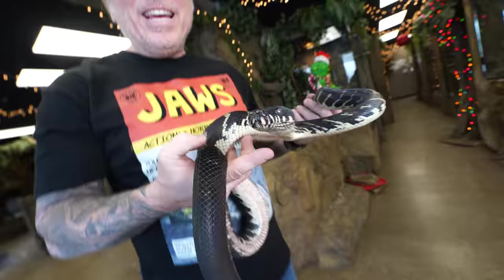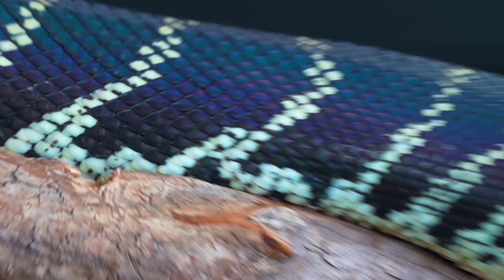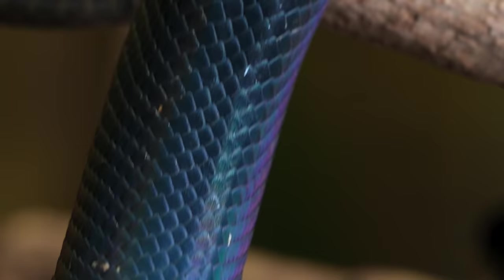Bugatti the Boland's python is a jet black snake, just like Night Fury, but the colors are coming through differently in that rainbow. There must be a different structure with those nanostructures that causes the light to refract slightly differently. Instead of blues and yellows, it turns more like dark blues and even purple. Really interesting how different those two snakes can be with a similar scale structure. In my opinion, the Boland's python is the most beautiful iridescent snake on the planet.